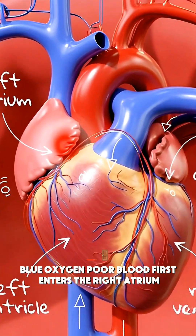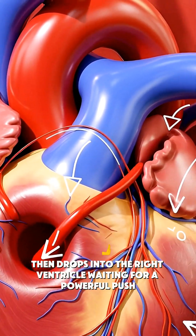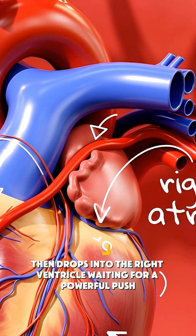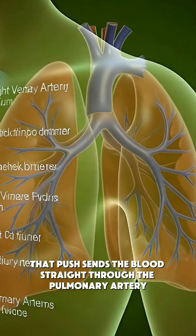Blue, oxygen-poor blood first enters the right atrium, then drops into the right ventricle, waiting for a powerful push. That push sends the blood straight through the pulmonary artery to the lungs.